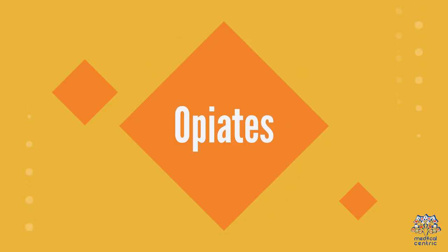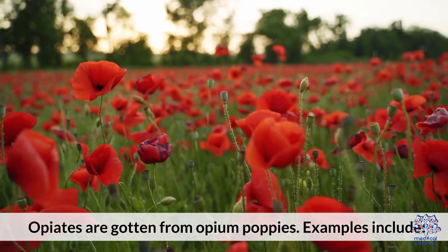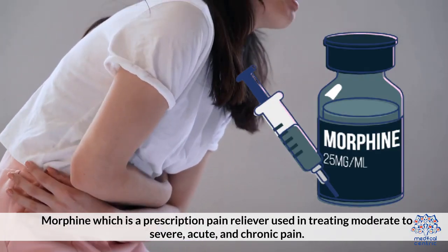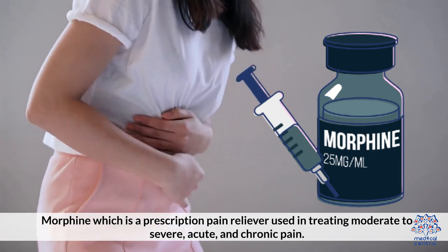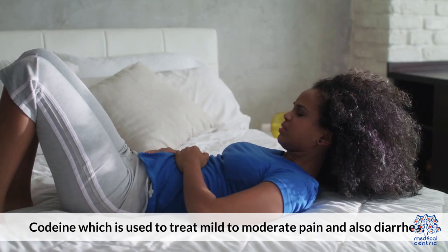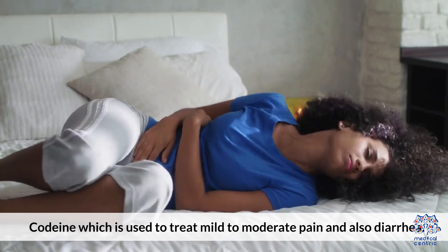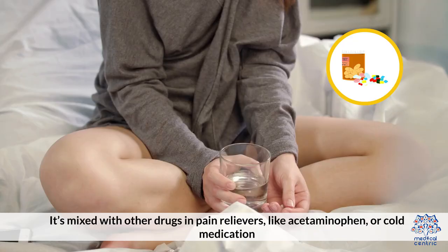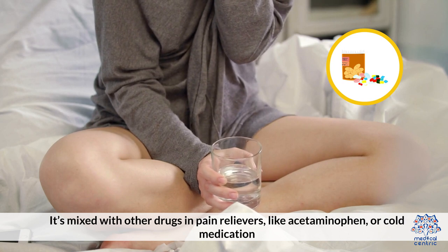Opiates are gotten from opium poppies. Examples include: morphine, which is a prescription pain reliever used in treating moderate to severe, acute, and chronic pain; and codeine, which is used to treat mild to moderate pain and also diarrhea, and is mixed with other drugs and pain relievers like acetaminophen or cold medication.